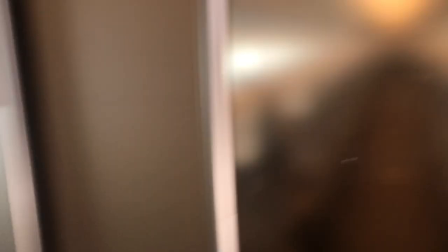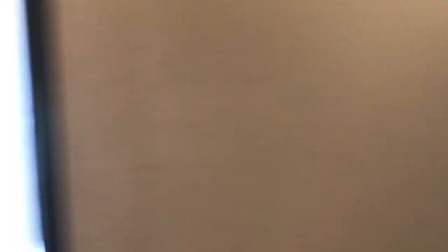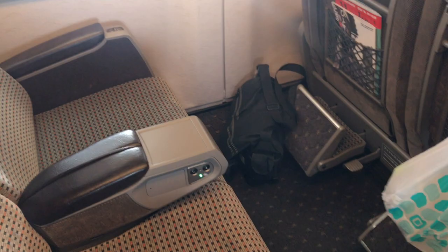Here we go. Oh, this is so nice. Business class in the Shinkansen has these nice, wide, comfortable seats. I think there's a reading light built in here. Cool stuff.